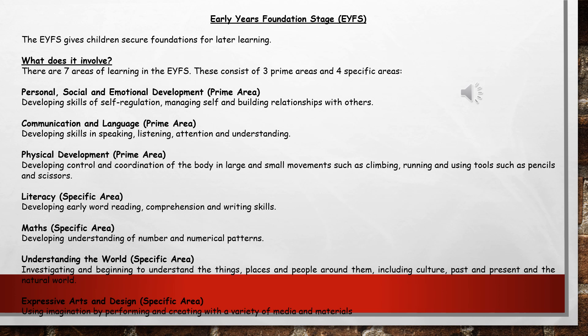The four specific areas are: literacy, where the children develop word reading, comprehension and writing; maths, which is about developing understanding of number and numerical patterns; understanding of the world, which is investigating and understanding the things, places and people around them including culture, past and present, and the natural world; and finally expressive arts and design, where the children will be using their imagination by performing and creating with a variety of media and materials.